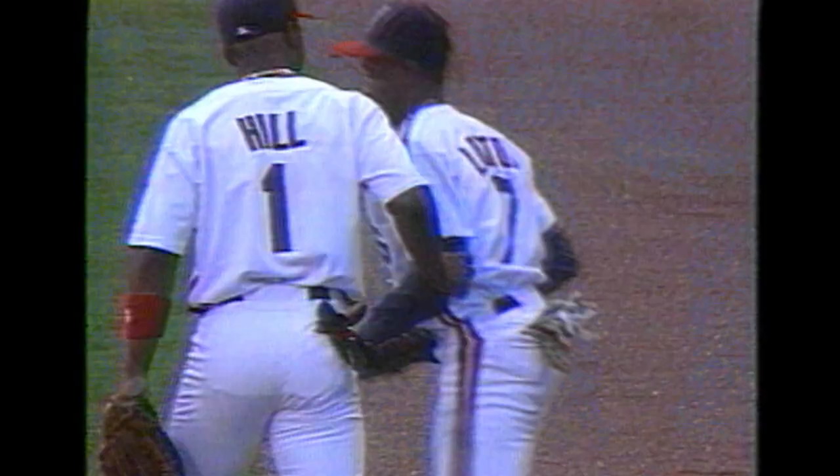Kenny Lofton will rob George Brett of an easy home run. Great extension over the wall — he pulls it back in. Nice play by Kenny Lofton.